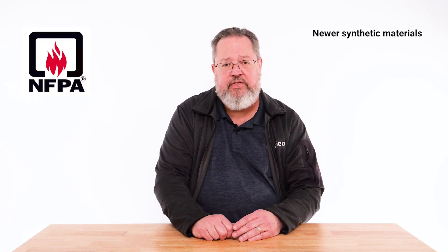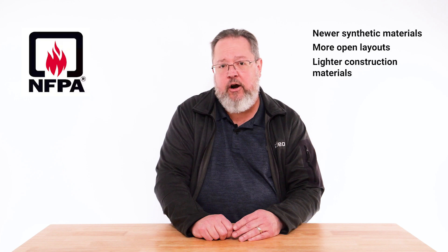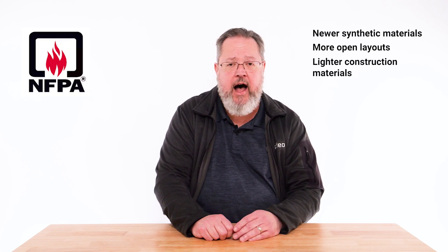So why the need for an update? There are two main reasons for the 8th edition update. First, according to UL and the National Fire Protection Agency, newer synthetic materials in the home, more open layouts, and lighter construction materials all burn hotter and faster. These have led escape times being reduced from 10 to 15 minutes in the 1970s to 1 to 2 minutes today.